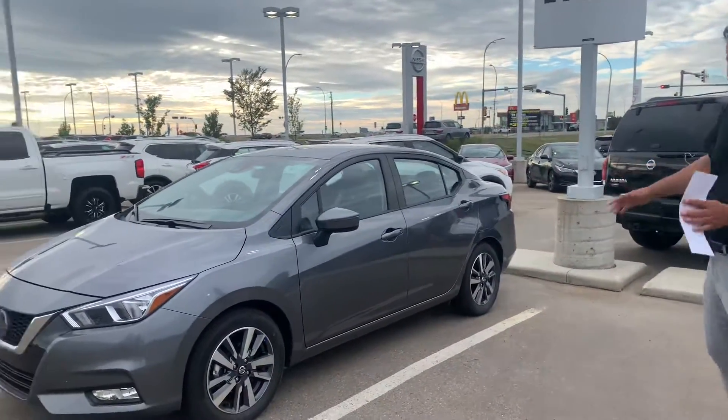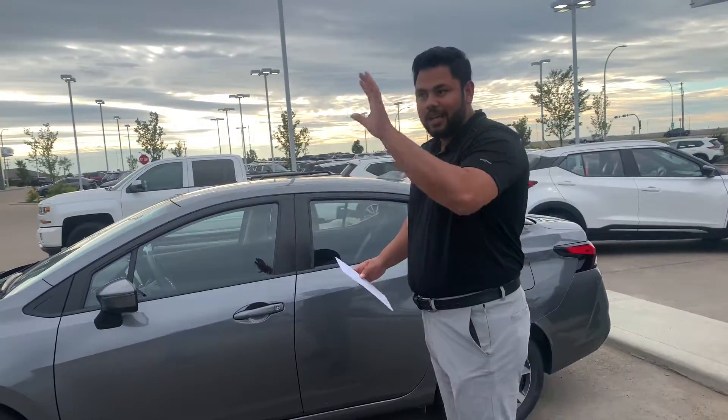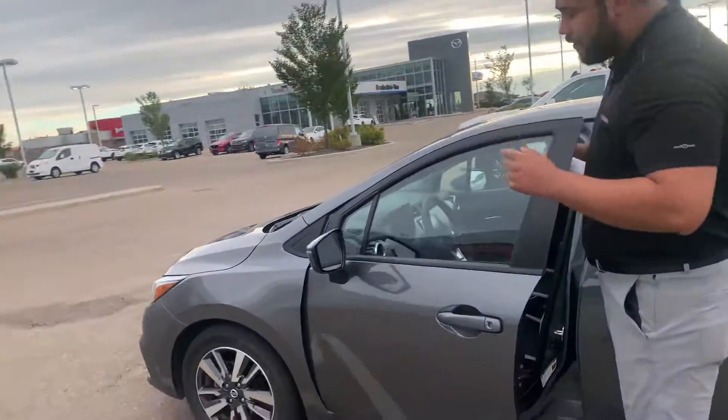Number one, there is some damage on the side — that's part of our lot damage, so that will get fixed for you. You won't receive the vehicle like this; we'll take care of that internally through our insurance. Taking a look on the inside, you do have your blind spot warning.